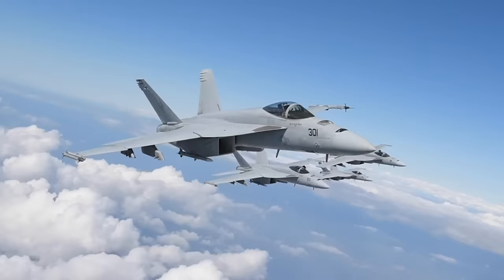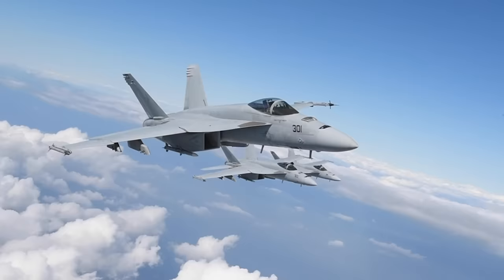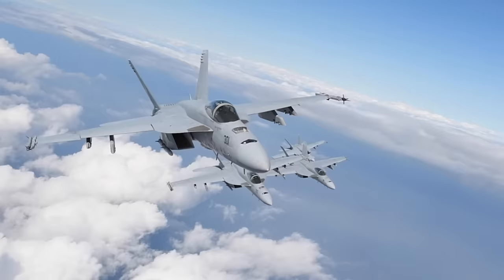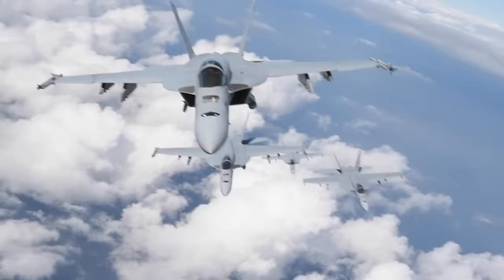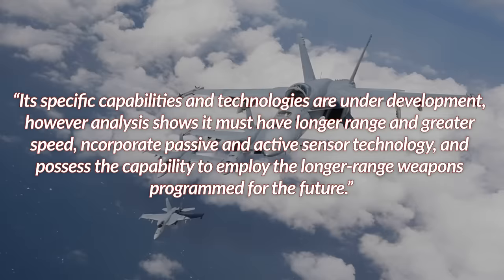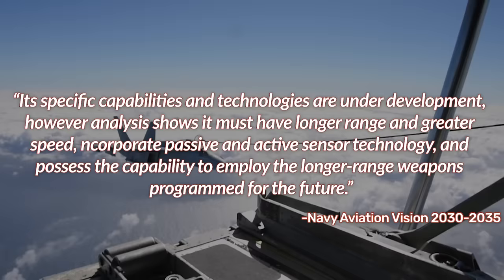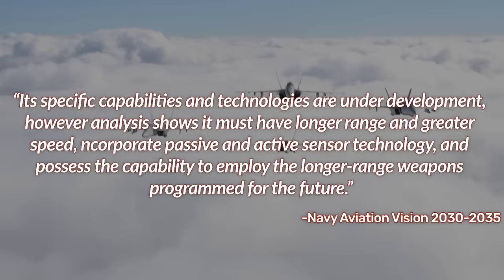Sharing an acronym and some modular capabilities appears to be about as far as these programs go, with each branch developing its own advanced aircraft intended to meet their respective needs. While range is certainly a consideration for the Air Force effort, the Navy has made it clear that it's a priority for theirs. Alongside range, the Navy also wants to prioritize speed and weapon-carrying capacity. These pressing needs were highlighted in the Navy's Aviation Vision 2030-2035 document released last October, which states: it must have longer range and greater speed, incorporate passive and active sensor technology, and possess the capability to employ longer-range weapons programmed for the future.